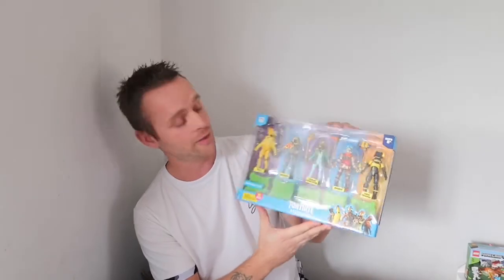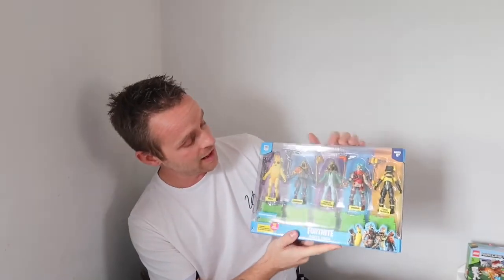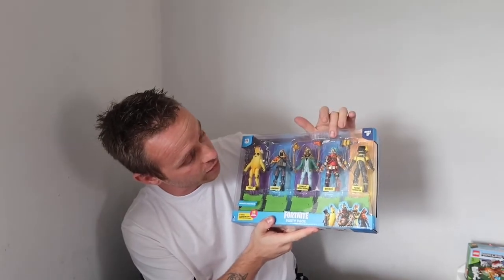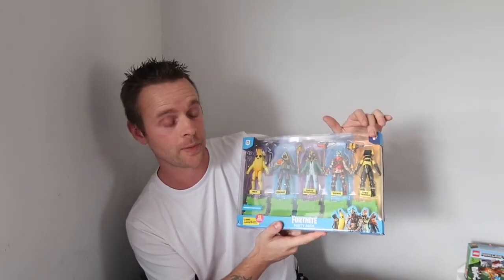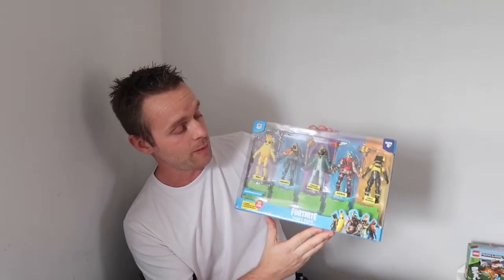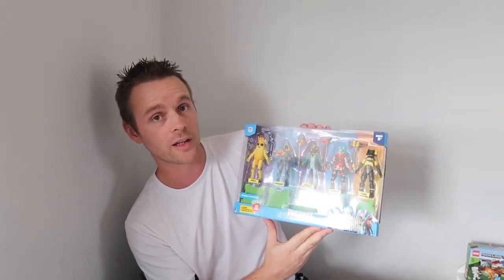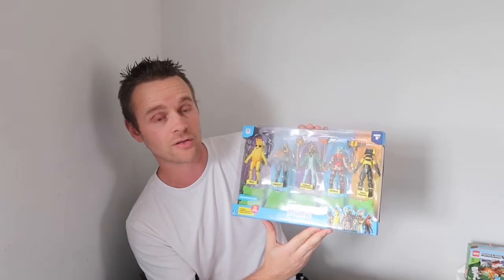We've got a couple of things for my 11-year-old son. The first is these Fortnite characters — in this set you get Peely, Longshot, Yonder, Spectrum, Ruckus, and Toxic Trooper. We paid £25 for this when it should have been £50. At the end of the day, what kid that age isn't into Fortnite?